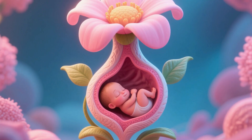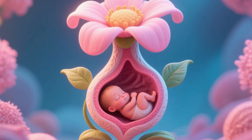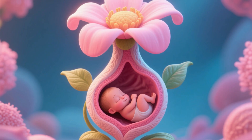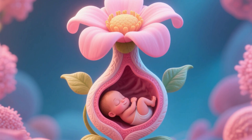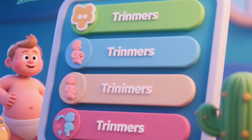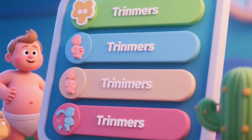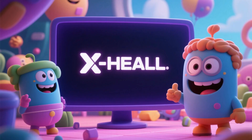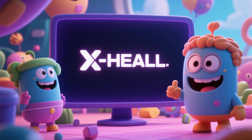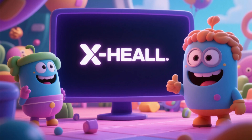Pregnancy is one of nature's most extraordinary journeys, a period of intense transformation both for the tiny being developing inside and for the woman carrying them. To better understand this adventure, we usually divide it into three main phases, the gestational trimesters. Welcome back to XHeal, your channel for unraveling health and the wonders of the human body.